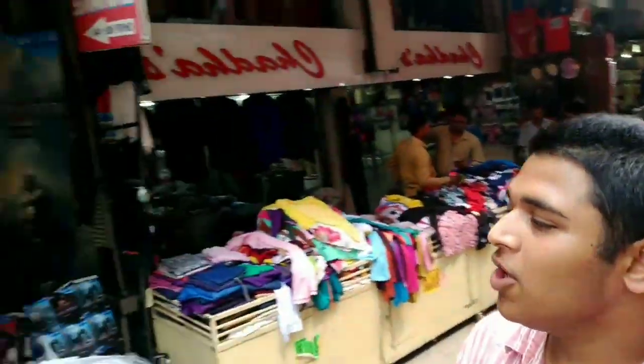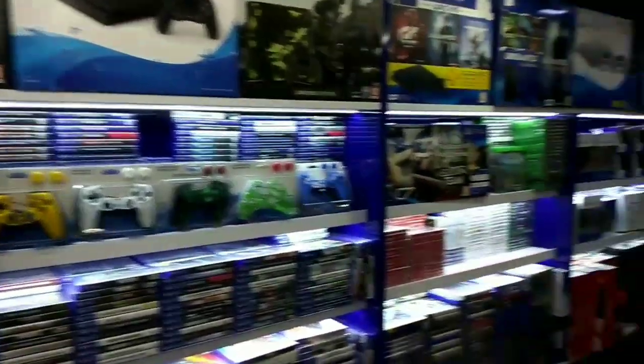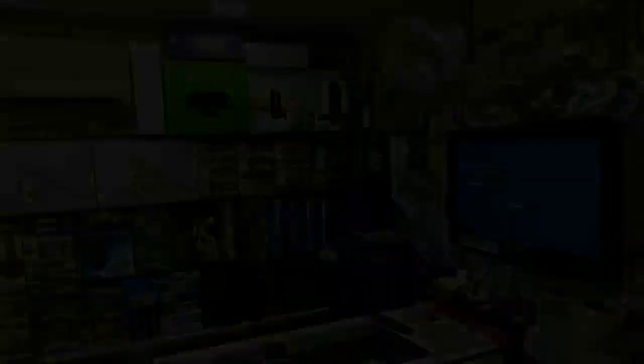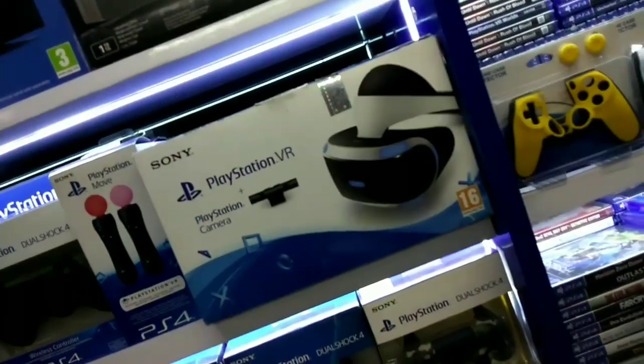We have reached the shop. The shop's name is Samurai Corner. In here, we are going to see PS4, PS4 Pro, Xbox, and many of these consoles which are famous today. We have entered the shop and now we will tell you all the consoles and their prices.